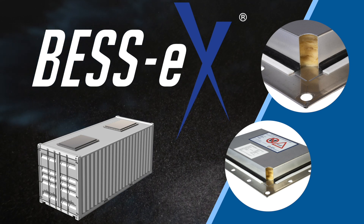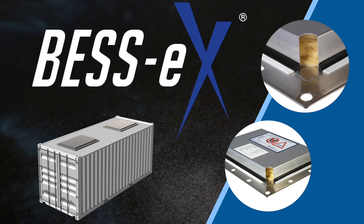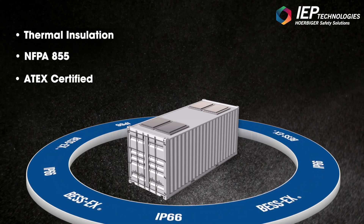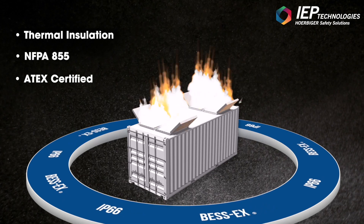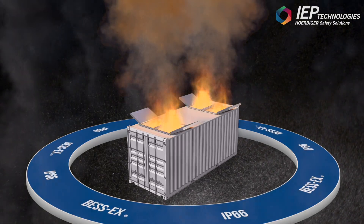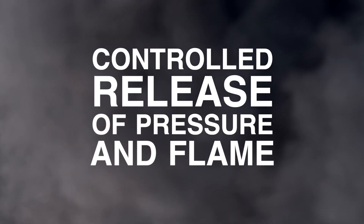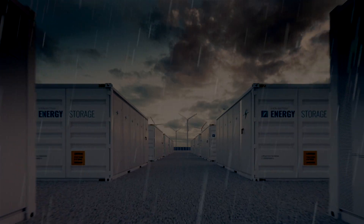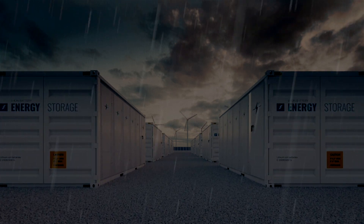IEP BESS X vents are ATEC certified and comply with NFPA 855 requirements. Specifically designed to meet the challenging environmental requirements of a battery energy storage system, the BESS X vent is rated to IP66 and is thermally insulated. Pressure and flame are relieved during an explosion event, and the BESS X vent also protects the battery energy storage unit from weather ingress during normal operations.